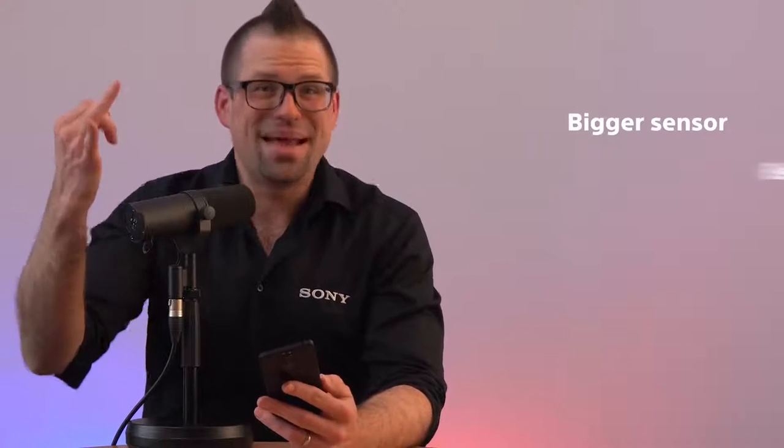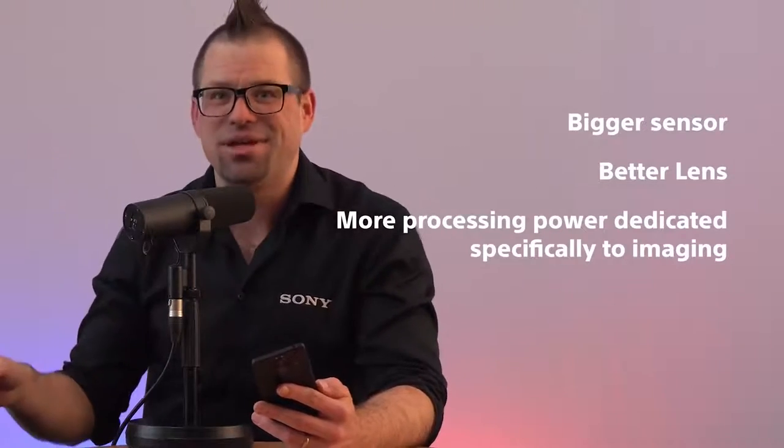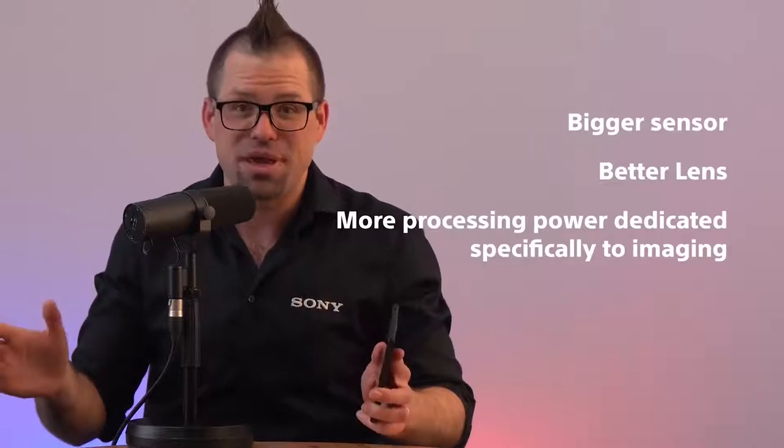So bigger sensor, better lens, more processing power dedicated specifically to imaging — the pictures will obviously be amazing. But the video — not only is there an amazing new accessory specifically made for videographers, but there are also some phenomenal features for content creators to aid them in creating their best content for their audience. Introducing Videography Pro.